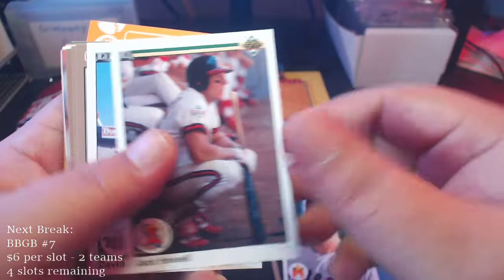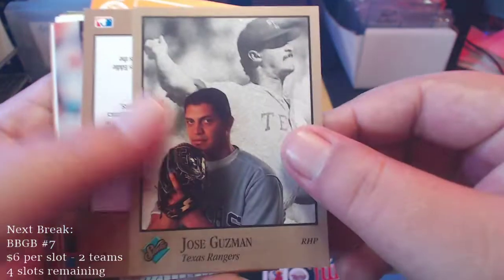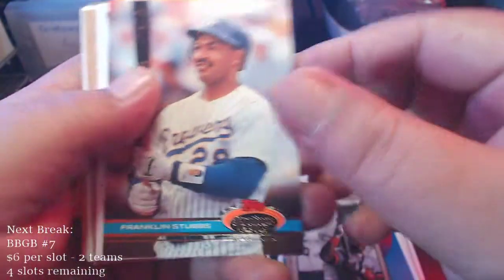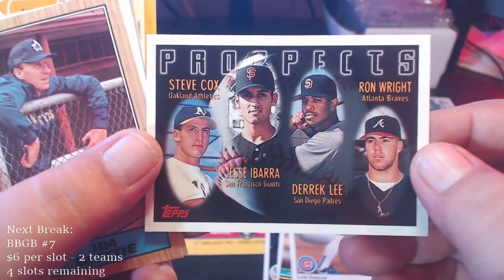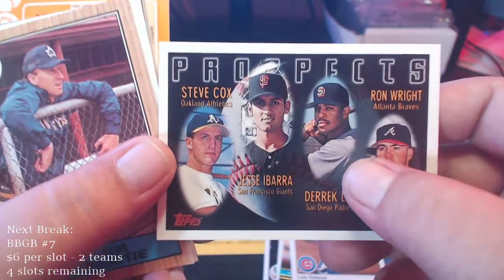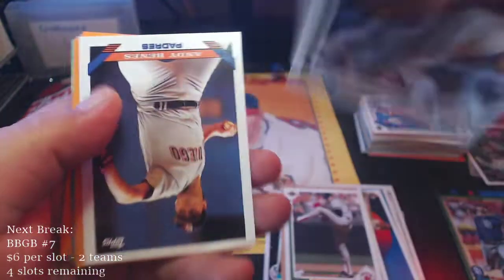Tom Drees rookie prospect, Jack Howell, David West — more Studio cards in here. Kenny Lofton — not a bad one. Jose Guzman, Tony Phillips, Franklin Stubbs Stadium Club. Got a Luis Salazar, and a prospects card with Steve Cox, Jesse Ibarra, Derek Lee, Ron Wright. So a Derek Lee rookie on here — pretty cool, Derek Lee was one heck of a hitter. Jim Beattie, Jeff Reardon — that patented leg kick. Jose DeJesus, Andy Benes.